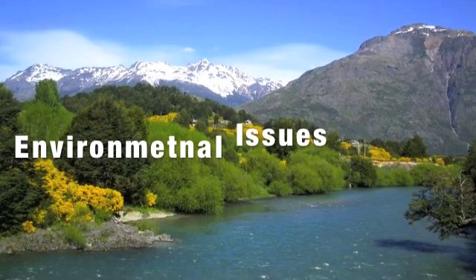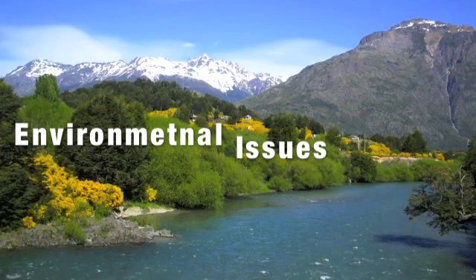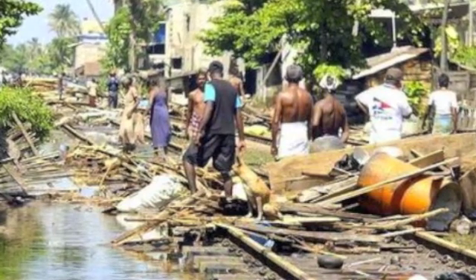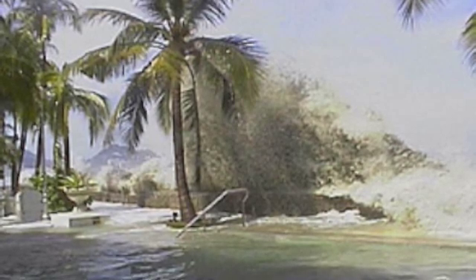Tidal barrages relate to some global environmental issues. In places where tidal barrages are built, the environment is negatively affected. This source of energy causes severe changes in tidal movements, which causes destruction to the environment. Even though this is a great type of energy source, it brings negative effects on environmental issues all over the world.